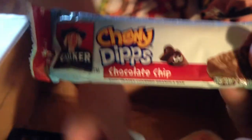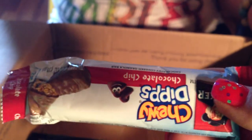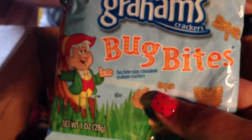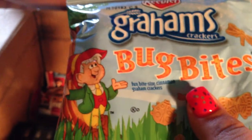She also sent some snacks for my little boy. There's Chewy Dips by Quaker Oats — chocolate chip — and Chewy Yogurt strawberry-flavored granola bar, and Keebler Graham's Bug Bites. There was also a bag of Scooby-Doo snacks, but he ripped into the box and stole them and ate them already.